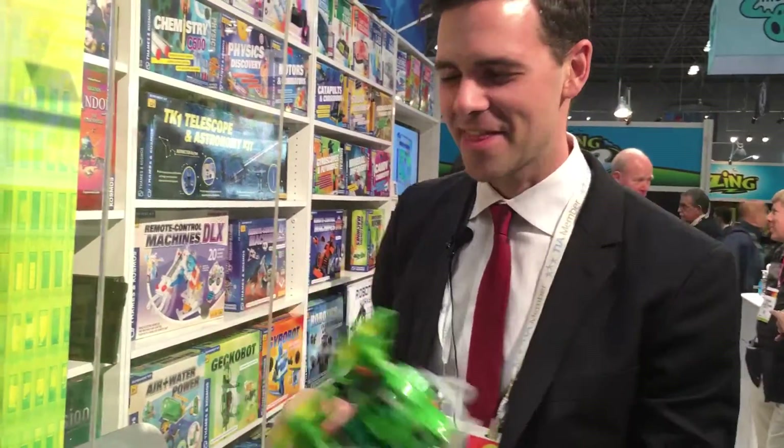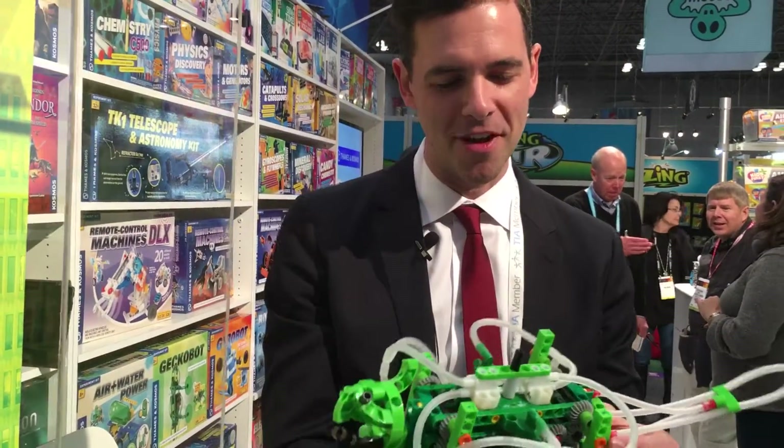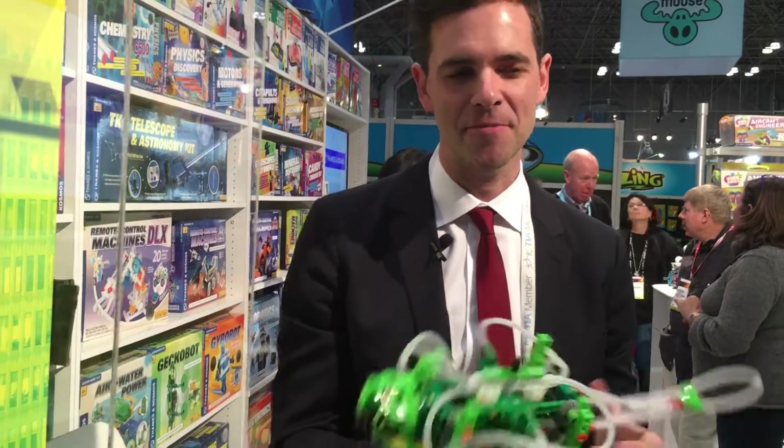When are we going to be expecting this on shelves? The final version will be available late summer 2016, so this year. Great, thank you.